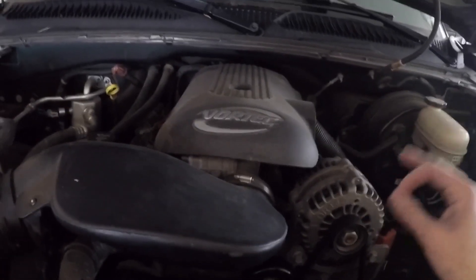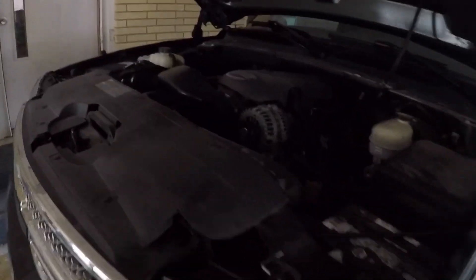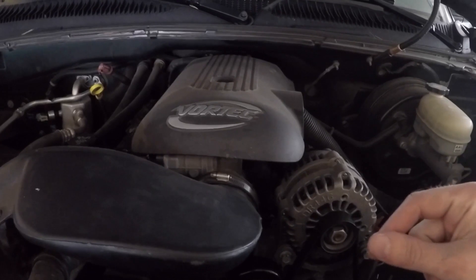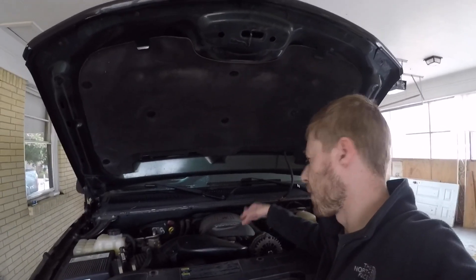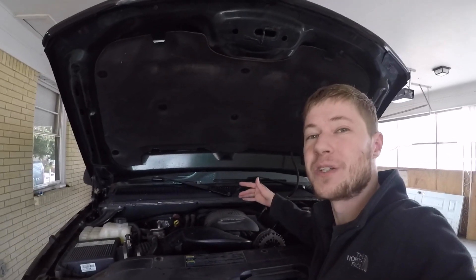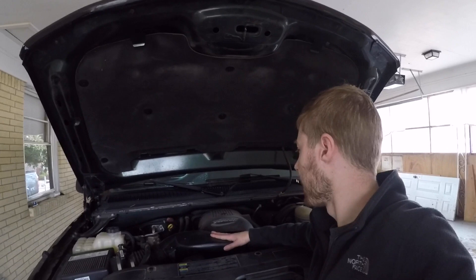A cool thing about this one here — being an '06 extended cab — is that some of them had what was called the L33 engine, also known as the Vortec High Output. Don't confuse this with the Vortec Max in the 6.0s — that's not what this is. This is the high-output 5.3; it had a different cam in it as well as an aluminum block, making it about 100 pounds lighter than your typical 5.3. It also put out a little more horsepower and torque. Of course it can't hold a candle to the 2014s and up, but it's a super solid engine — I've had hardly any problems out of it.